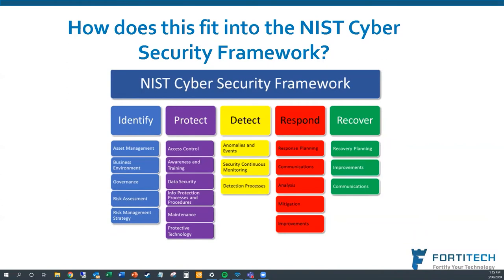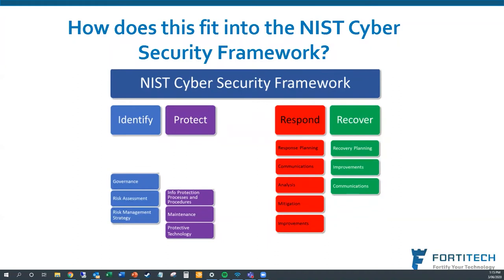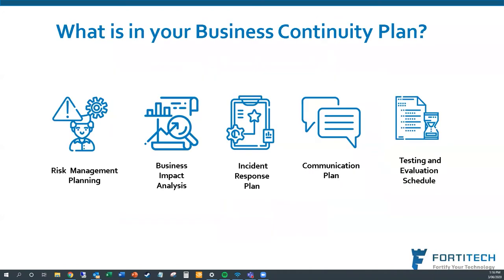We've talked through the NIST cybersecurity framework in previous sessions — identifying threats, protecting assets, detecting when something happens, responding to it, and recovering. Business continuity covers these areas, and the 'respond and recover' phases are where the BCP comes into effect. We believe there are five parts to a good business continuity plan that need to be worked through.